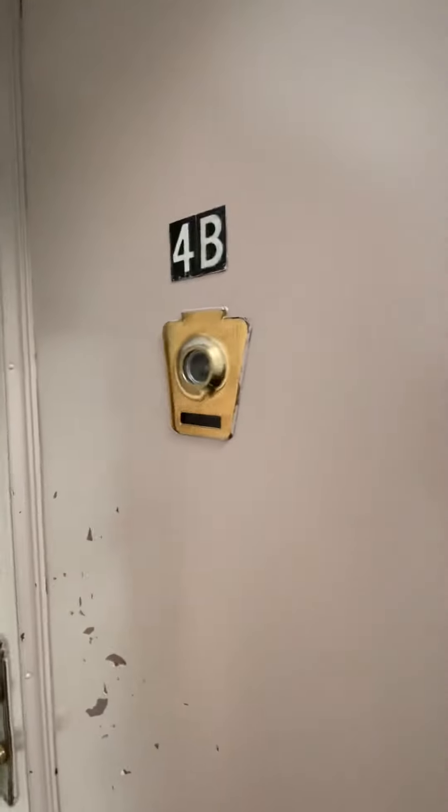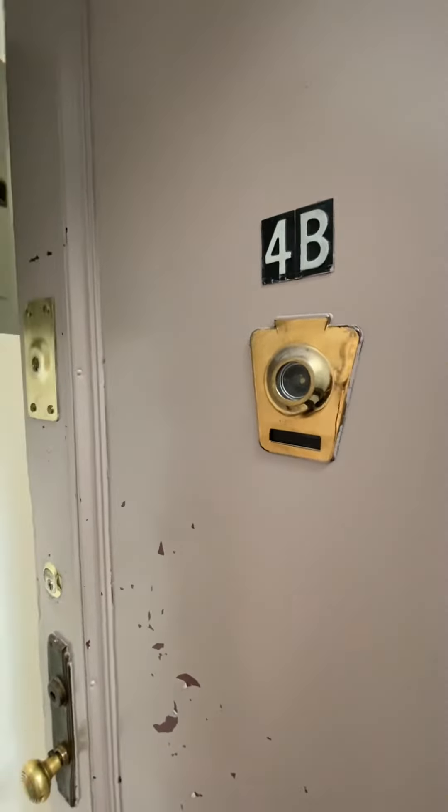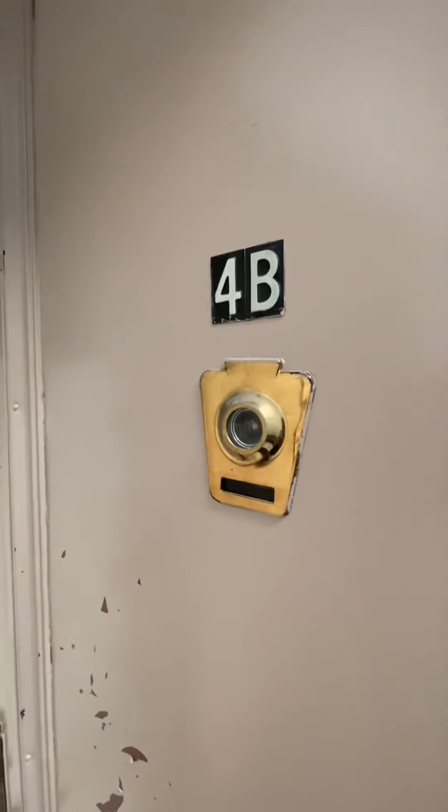This has been Teagan McLeod for Corcoran. Thanks very much for checking out my video tour for 30 West 71st Street, number 4B. Everybody stay safe and have a great day. Thanks a lot. Bye.